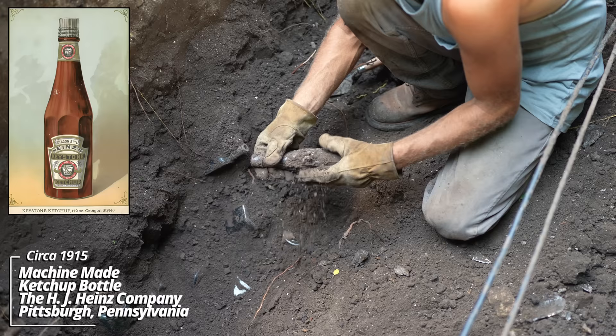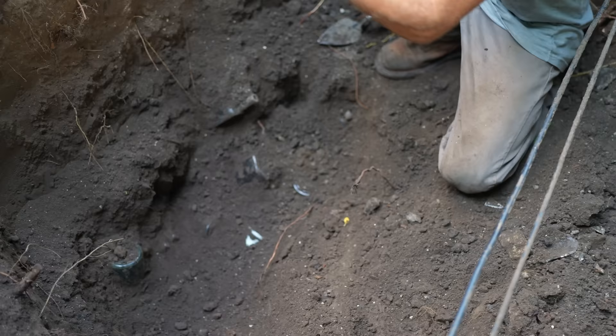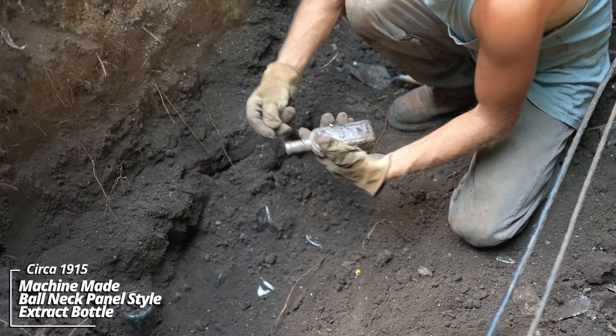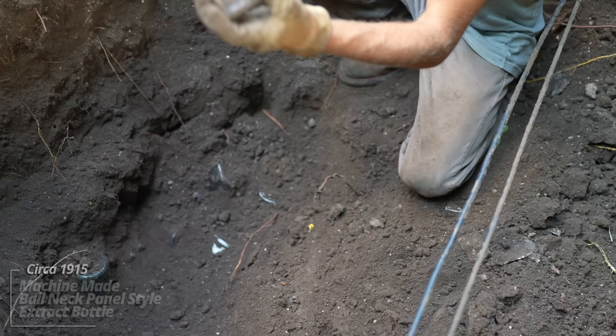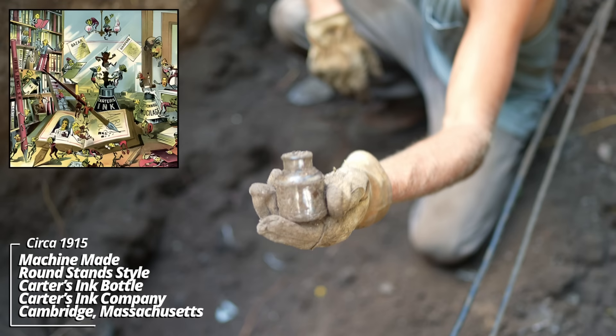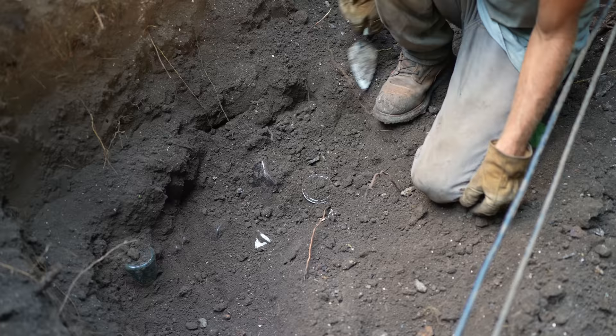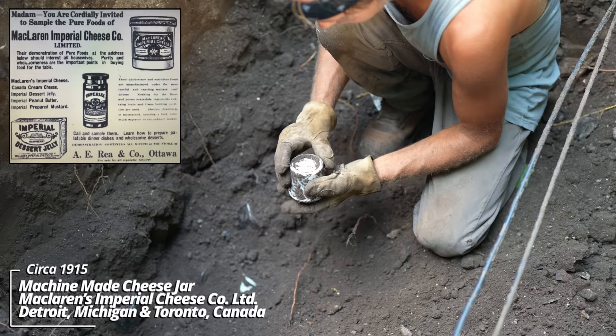Looks like we're dealing with a circa 1910 site. There's an early machine made ketchup bottle — I see a company name. Okay, it's made by the H.J. Heinz Company — that's the same company still producing condiments today. Another machine-made piece, a ball neck panel style — I believe it's an extract of some sort. And this is an ink bottle — Carter's Ink. That was a very popular ink product back in the day.